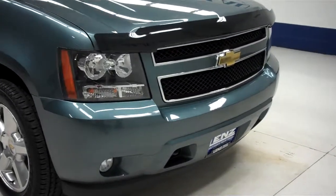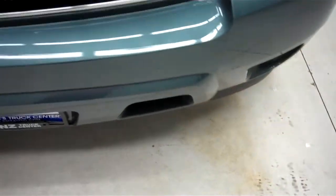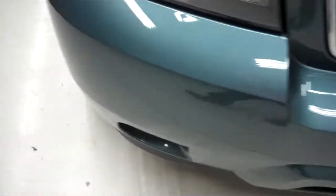This is stock number B5591. This is a 2011 Chevy Avalanche. This is a 5.3 liter crew cab short box.